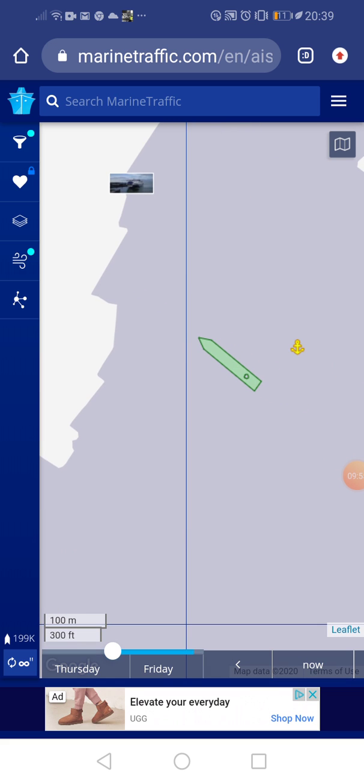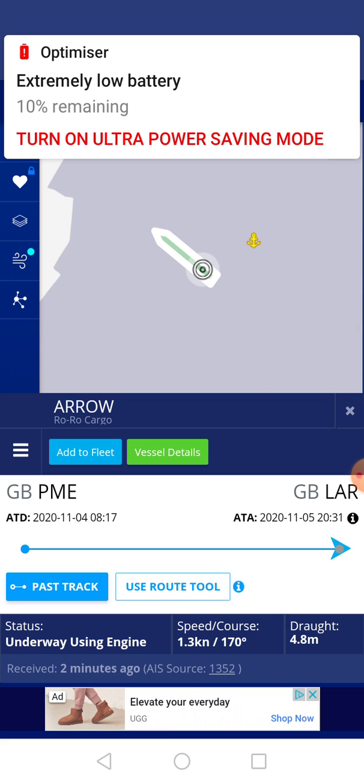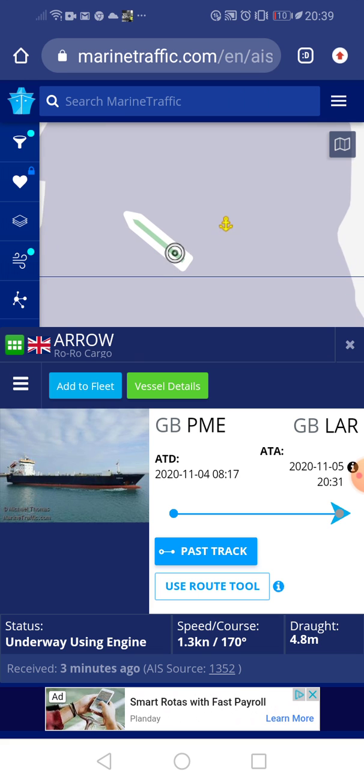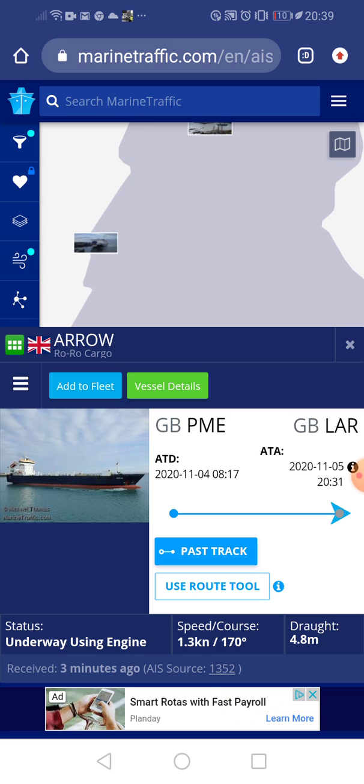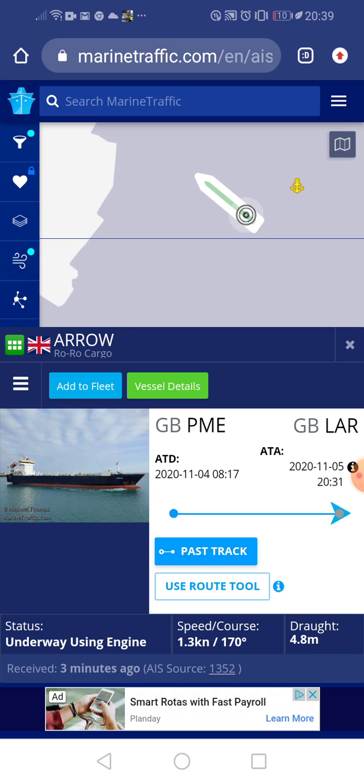The Arrow has turned around now so she just has to back up past where the piano loop comes in, and then she'll park. She's going at 1.3 knots so that'll take about five minutes. I'll cut away and report back when more is happening — no point recording now.